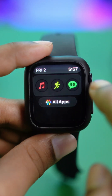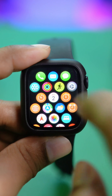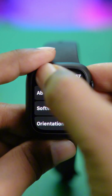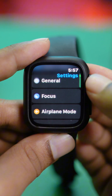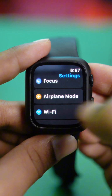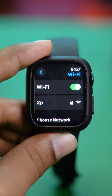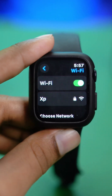Go ahead and open up your Settings. You want to check the Wi-Fi network connection, so scroll down and find Wi-Fi. Select Wi-Fi and make sure your Apple Watch is connected with a strong network connection to a particular Wi-Fi.